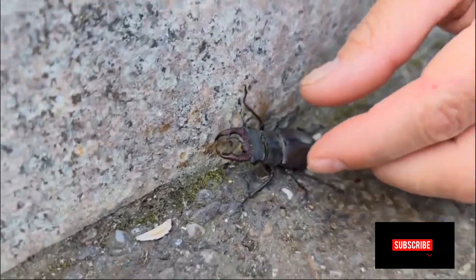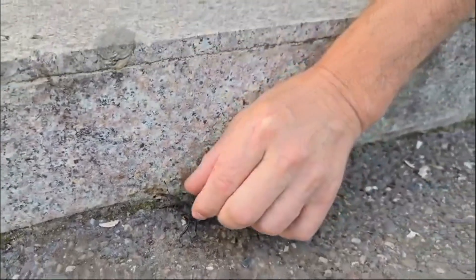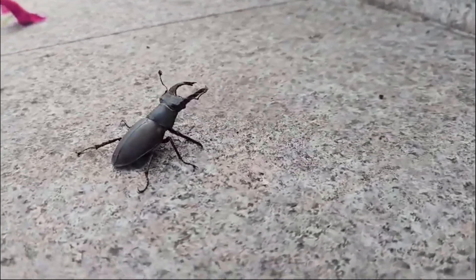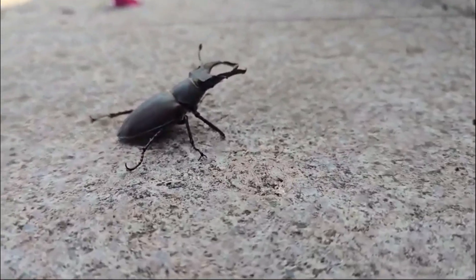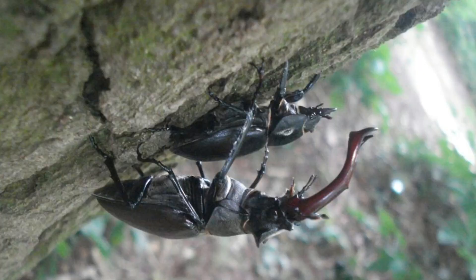Stay with us as we explore the life of these incredible beetles. Stag beetles belong to the family Lucanidae, a group of beetles known for their large curved mandibles that resemble the antlers of a stag. These mandibles are primarily found in males and are used in combat to establish dominance over rivals.